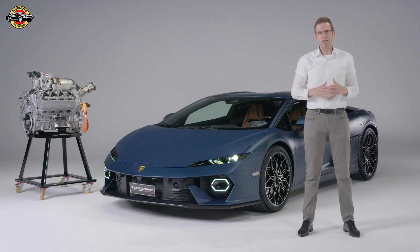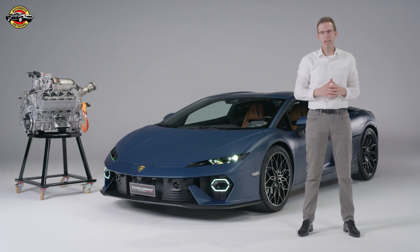Let's take a closer look at the brand new V8 twin-turbo of the Temerario. One highlight is the rev limit of 10,000 RPM — a maximum speed that has never been seen in a serious production engine like this.